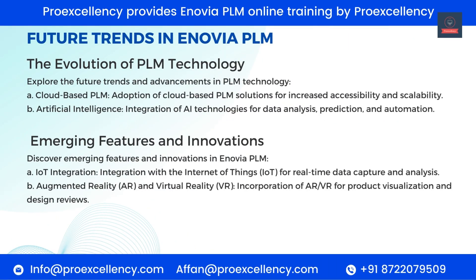Future Trends in Enovia PLM — The Evolution of PLM Technology. Explore the future trends and advancements in PLM technology. Cloud-Based PLM — adoption of cloud-based PLM solutions for increased accessibility and scalability. Artificial Intelligence — integration of AI technologies for data analysis, prediction, and automation. Emerging Features and Innovations: IoT Integration — integration with the Internet of Things (IoT) for real-time data capture and analysis. Augmented Reality (AR) and Virtual Reality (VR) — incorporation of AR and VR for product visualization and design reviews.